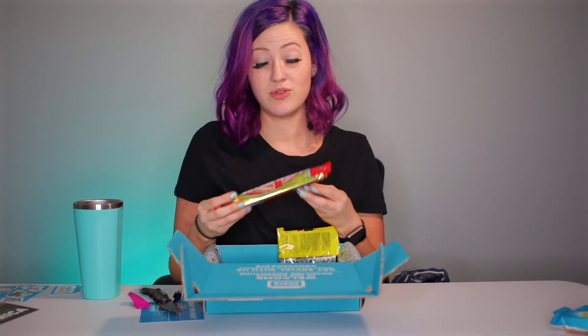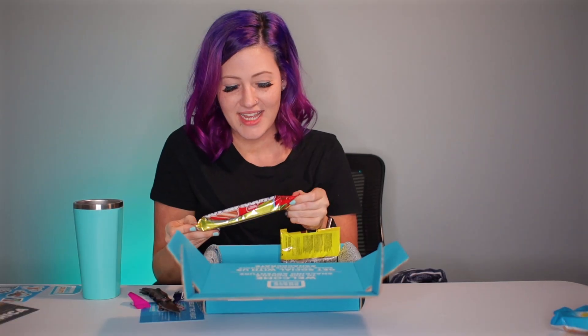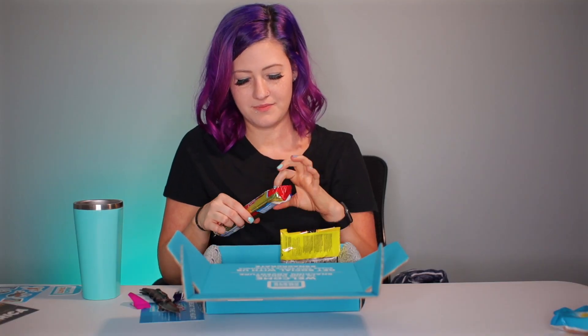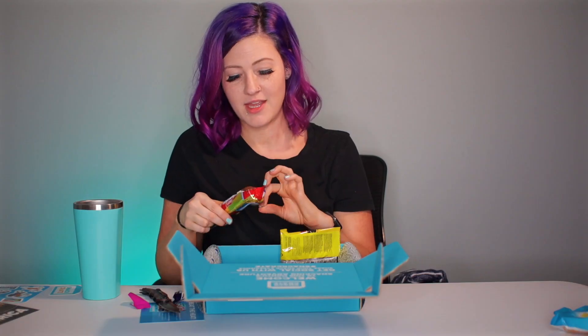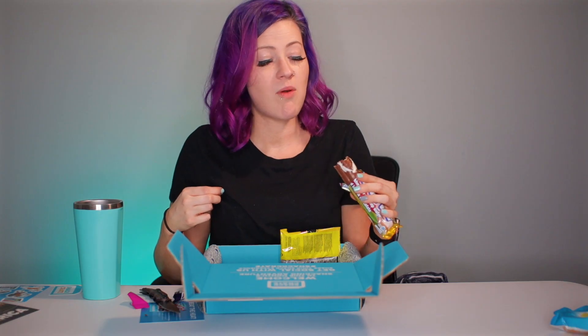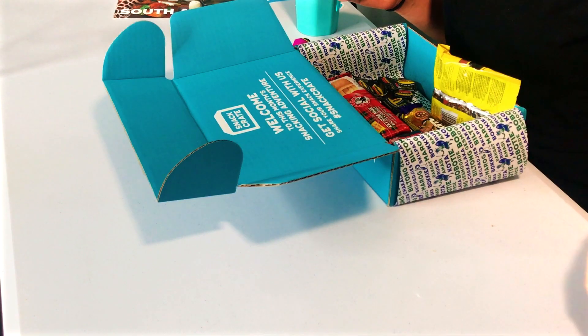For our next snack we'll do the chocolate log. It says creamy marshmallow on crisp wafer covered in milk chocolate — I think they did a good job explaining it themselves. It's so fluffy — the fluff is coming out, look at that! That's a little weird. It kind of tastes like an old wafer with some marshmallow fluff on top — that's not bad. I feel like it's an acquired taste. I could leave it.